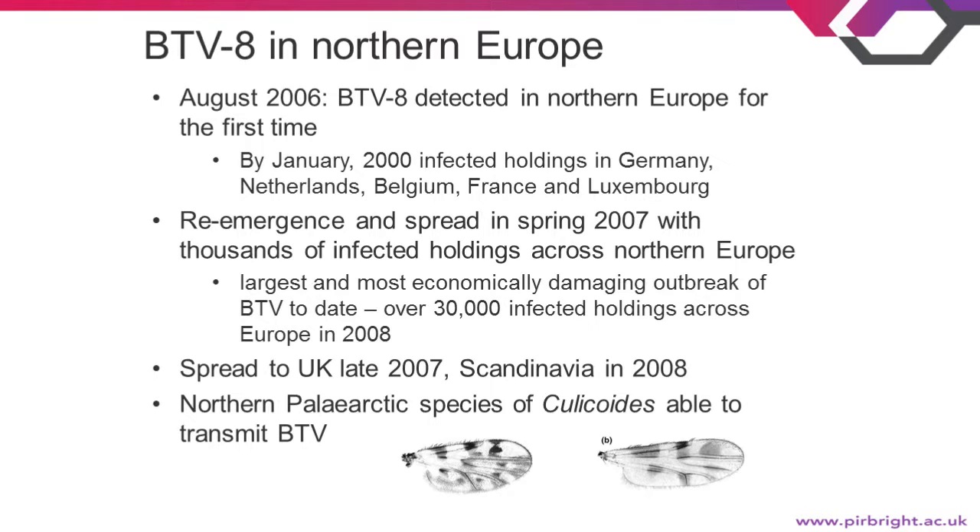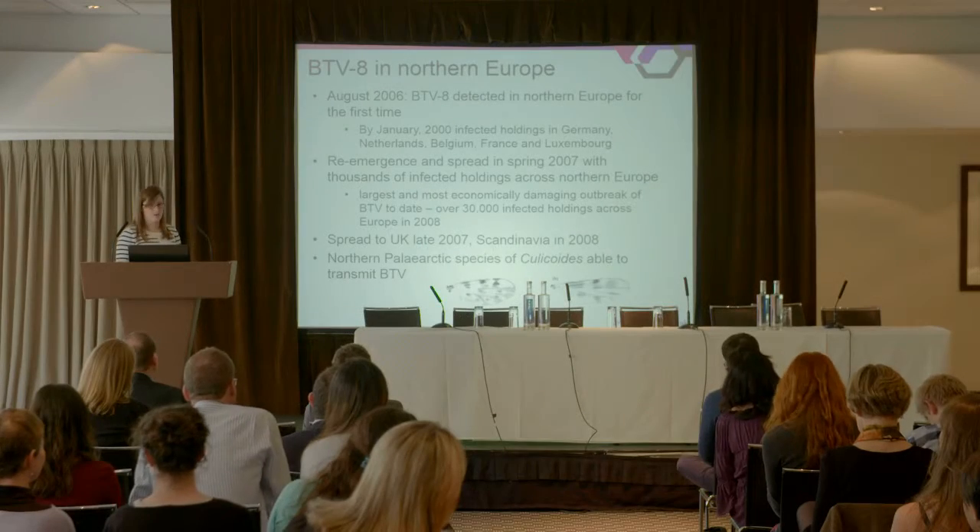The virus had actually jumped into new species of midge — six species present in northern Europe — including Culicoides pulicaris, which formed one of the two vector groups responsible for transmission in the north.